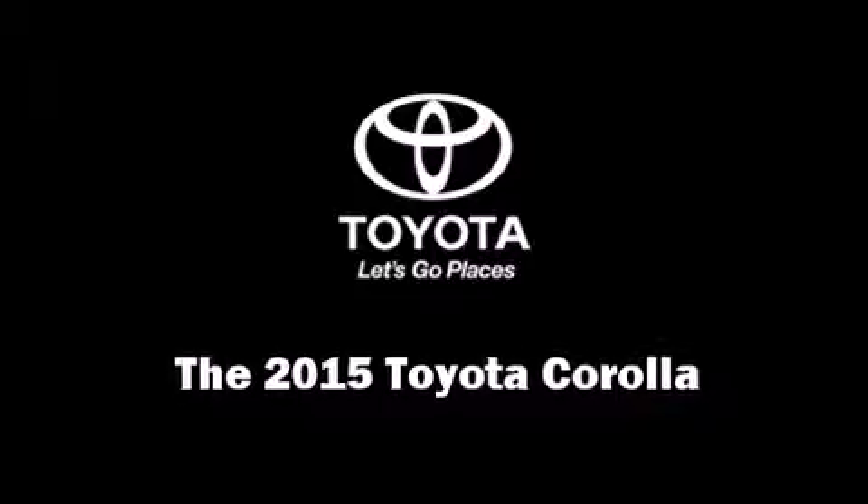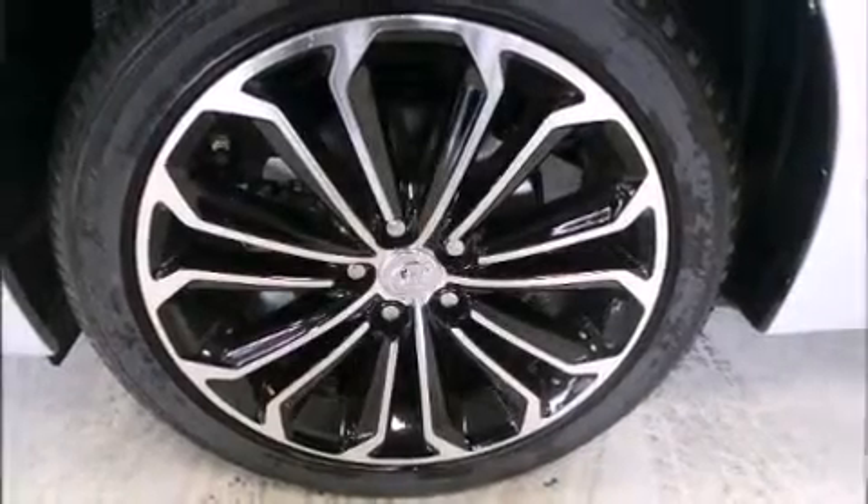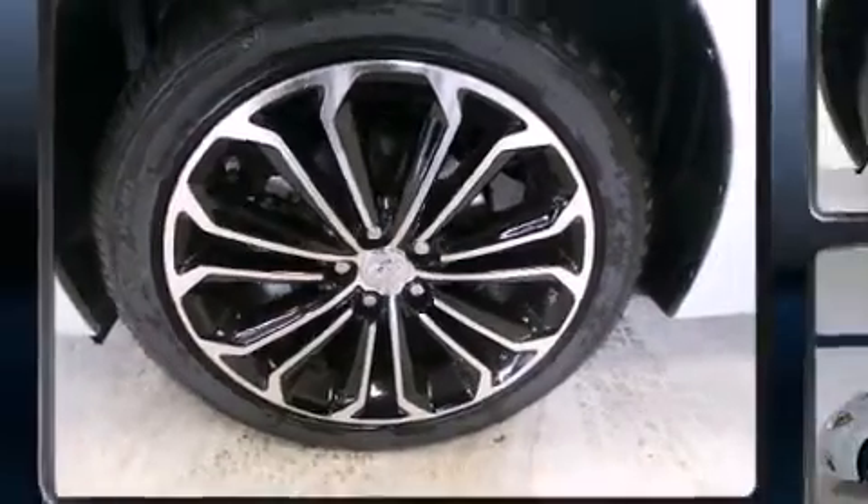The 2015 Toyota Corolla. This 4-door, 5-passenger sedan is ready to drive off the showroom floor.